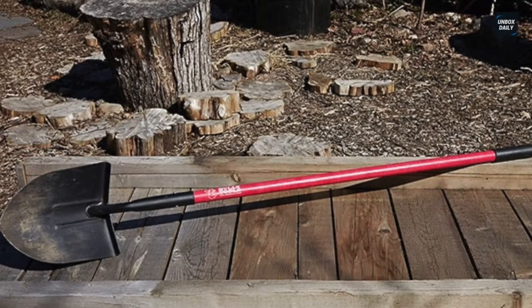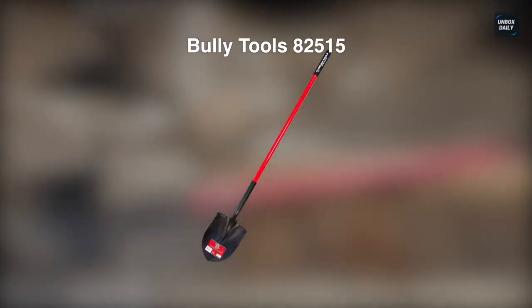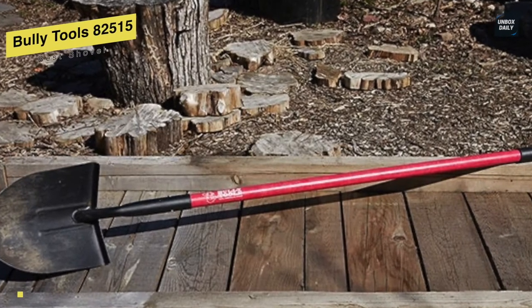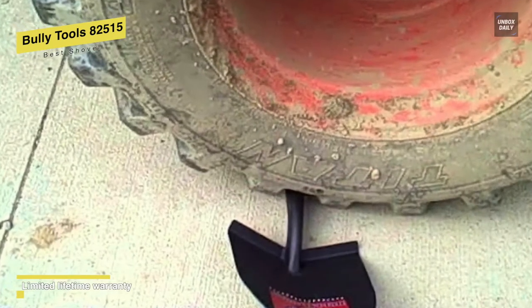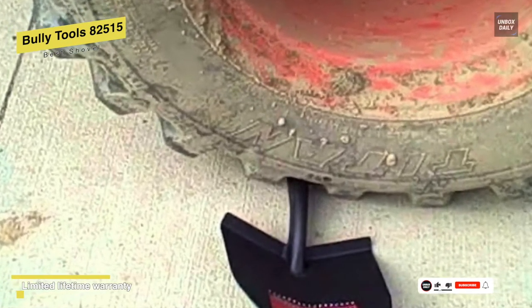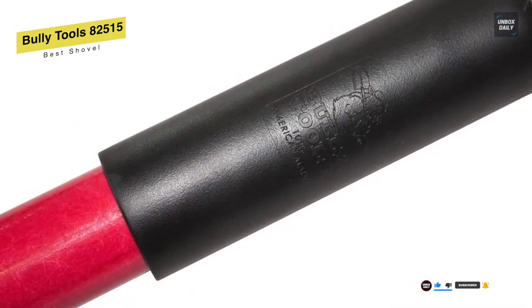Best shovel: Bully Tools 82515. This round point shovel features all the elements of a well-built and affordable American tool. Looking at its closed-back design, we can easily say that it is built to last, and beyond its durability, this design can also eliminate debris buildup. It has a reinforced fiberglass handle with triple wall construction.